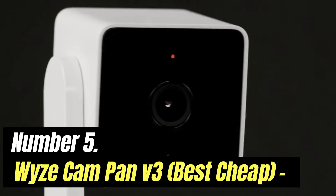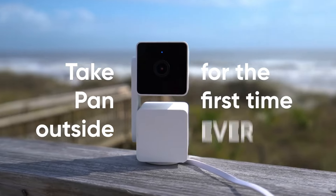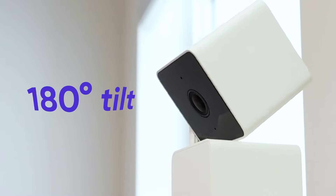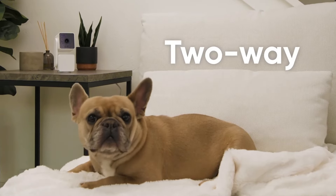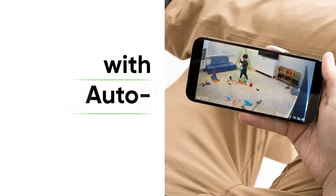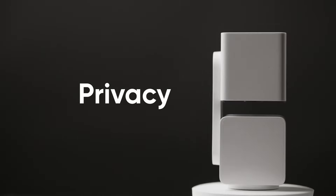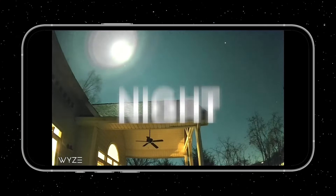Number 5: Wyze Cam Pan 3, Best Cheap. In our review of the Wyze Cam Pan 2, we praised its affordable price, strong third-party device support, and smooth mechanical pan and tilt controls. The latest iteration, the Cam Pan 3 at $33.99, offers all of those same features in a weatherproof build for a few dollars less. This outdoor security camera is an excellent value and worthy of our editor's choice award.